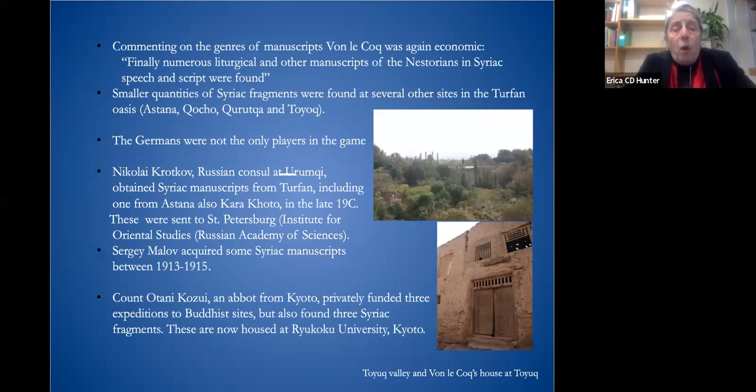Commenting on the genres of manuscript, Von Lecoq was very economic, saying: 'Finally, numerous liturgical and other manuscripts of the Nestorians in Syriac speech and script were found.' Apart from Bulaik, or Zipan as the Chinese now term it, smaller quantities of Syriac fragments were found at several other sites in the oasis: at Astana, Cocho, Peruta, and Toyuk. This is going to be significant for the material I discuss.